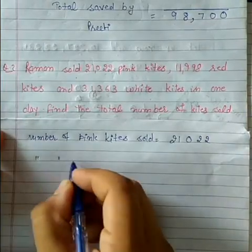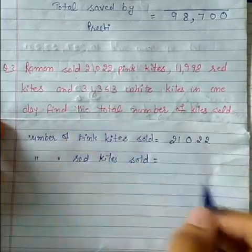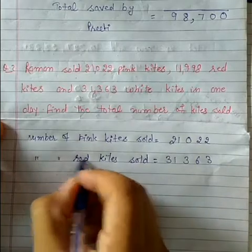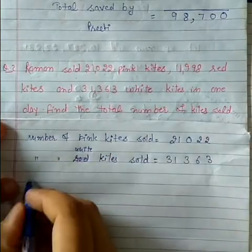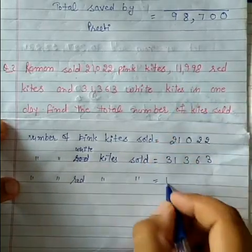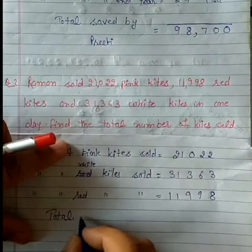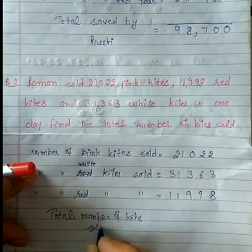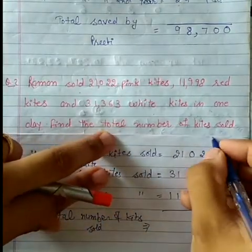Number of red kites sold — red kites kittnay sold hui: 31,363. Ye white wali kites hain. White kites sold — number of white kites kittnay thi: 11,998. Total sold — total number of kites sold, total kitnay kites usne sold ki. Hame inko columns mein laga liya.